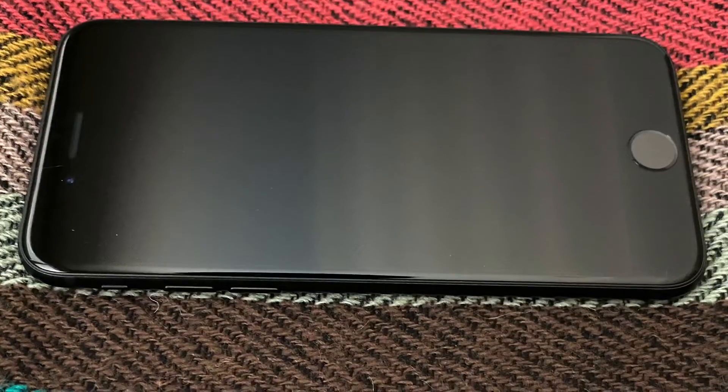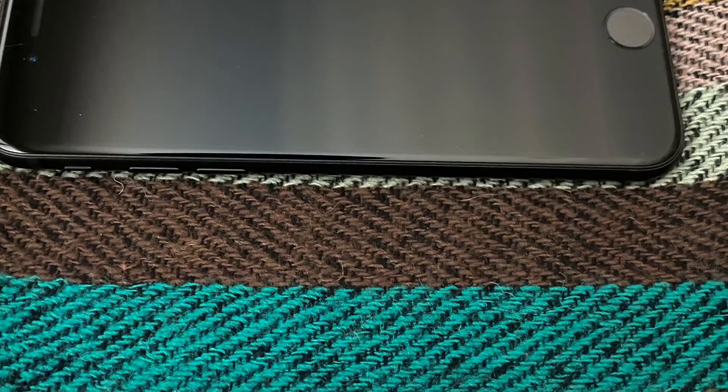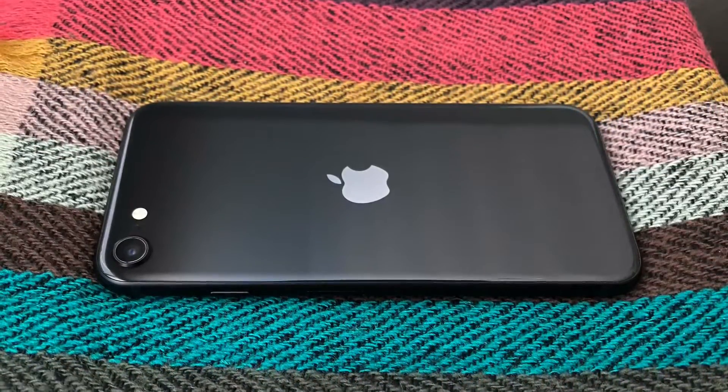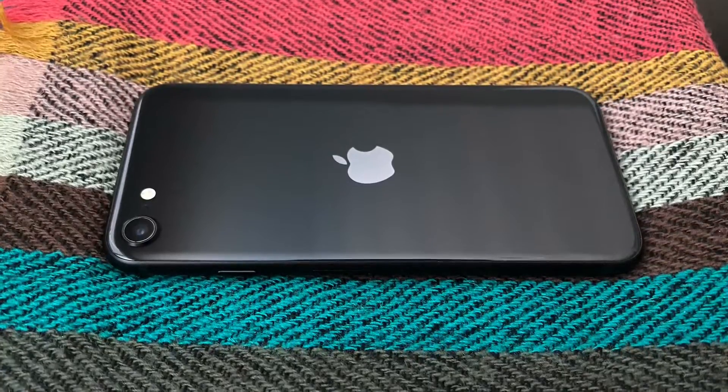At first glance, the iPhone SE looks a lot like the iPhone 8, from its 4.7-inch Retina HD display, to its top and bottom bezels, and the old-fashioned Touch ID. The iPhone SE also retains a similar 12-megapixel camera, fast charging, and wireless charging functionality from the iPhone 8.